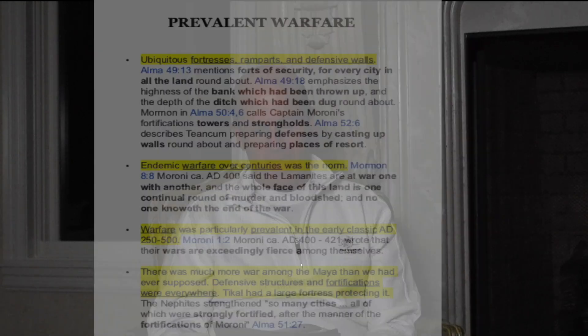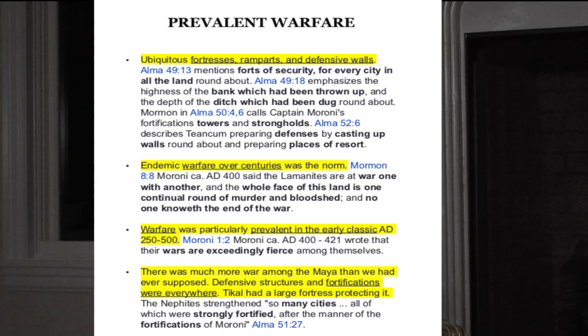The next category is prevalent warfare. Ubiquitous fortresses, ramparts, and defensive walls were found. Alma 49:13 mentions forces of security for every city and all the land round about. Alma 49:18 emphasizes 'the highness of the bank which had been thrown up and the depth of the ditch which had been dug round about.' Alma 50:4–6 calls Captain Moroni's fortifications 'towers and strongholds.' Alma 52:6 describes Teancum preparing defenses by 'casting up walls round about and preparing places of resort.' Endemic warfare over centuries was the norm, and Moroni, writing around 400 AD, said 'the Lamanites are at war one with another, and the whole face of the land is one continual round of murder and bloodshed, and no one knoweth the end of the war.'